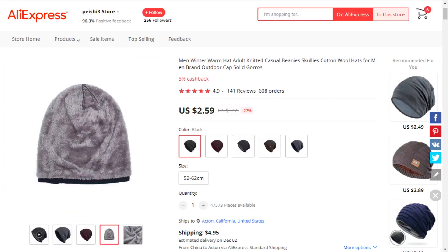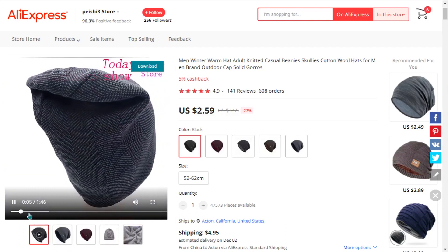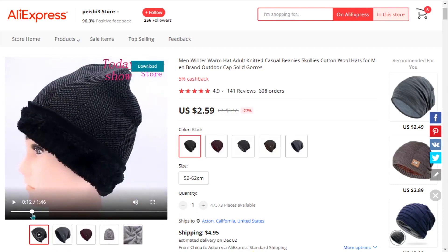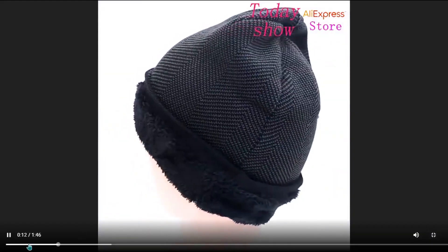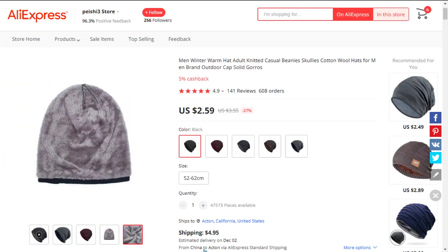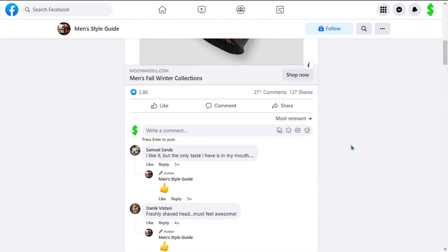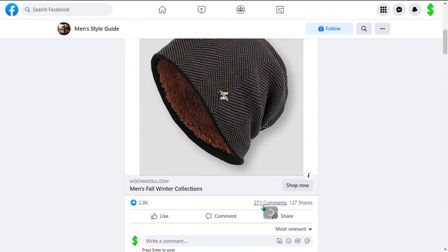Our next product is the Knitted Wall Beanie. This is built to keep you looking good and warm in the toughest of conditions, and we also think it has a lot of untapped potential. So far there haven't been many orders on AliExpress, so you could definitely take advantage of this. It falls under the fashion clothes niche market, and we think it has a broad customer base. This item has a high perceived value and will give you a good profit margin. The Facebook ad has 2,800 likes, 271 comments, and 127 shares.